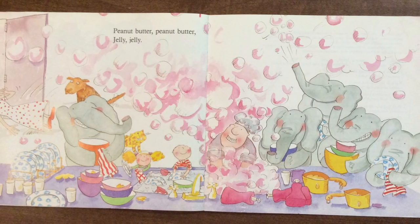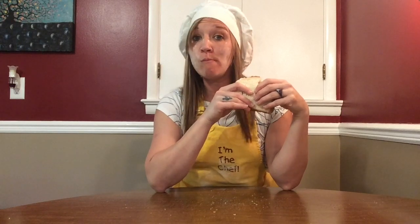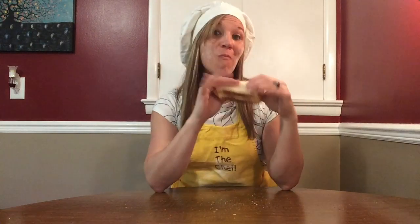Peanut butter, peanut butter, jelly, jelly. Peanut, peanut butter. Peanut, peanut butter. Peanut butter, peanut butter!